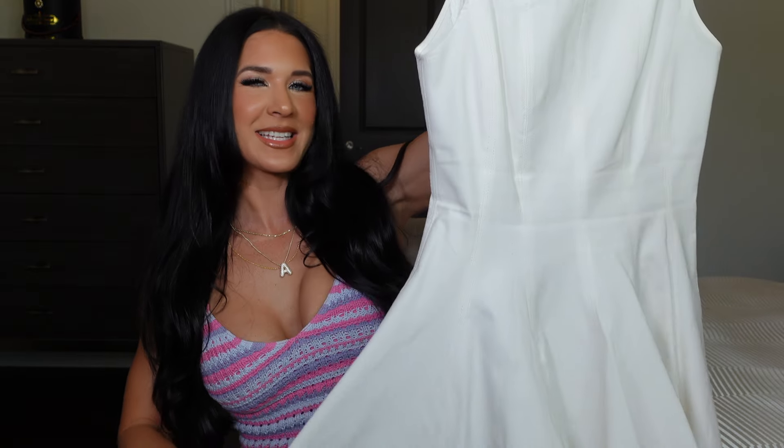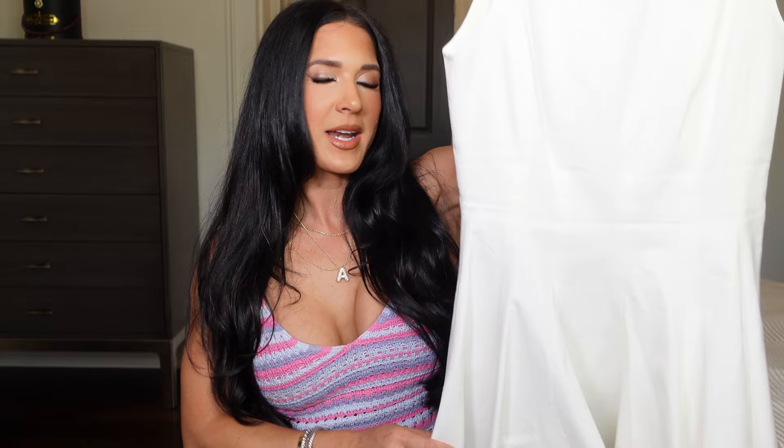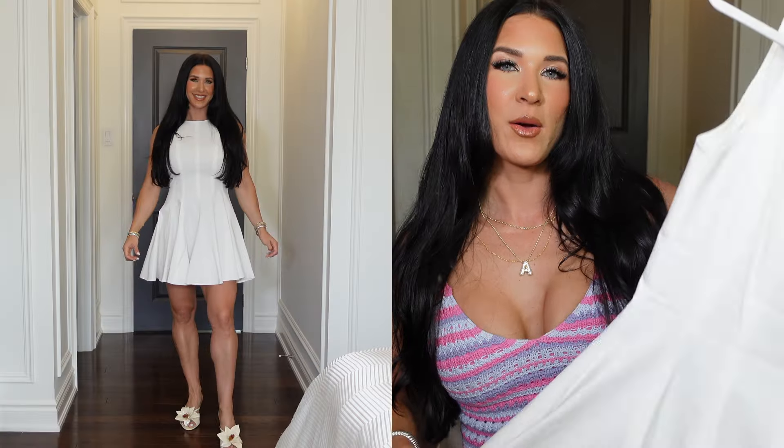This dress is so elegant — you'd think it came from Holt Renfrew but it's from Zara. Just take your time on the Zara site or go in store because there are so many beautiful dresses and you don't have to break the bank to look classy. This next dress I've already worn because I couldn't wait — it's a beautiful white A-line halter style little white dress with beautiful pleats that zips up in the back.